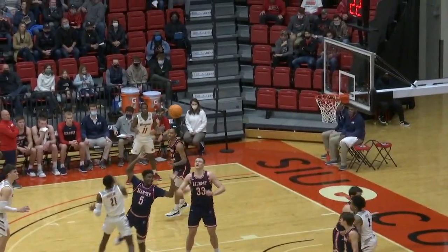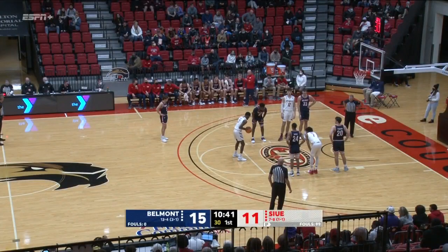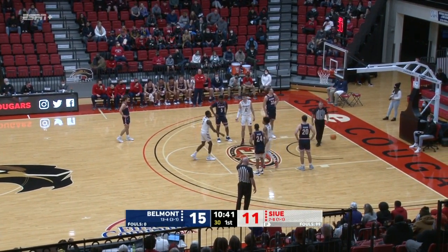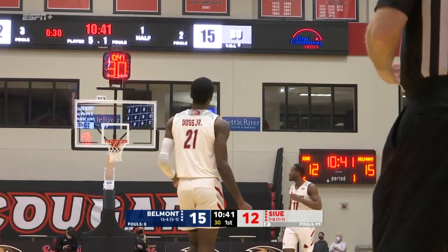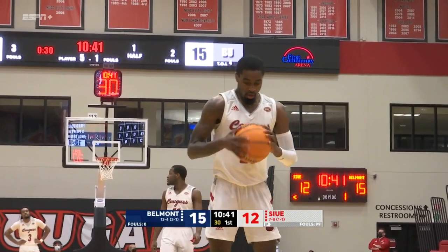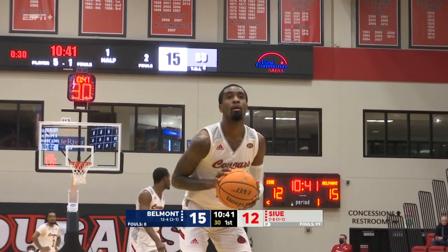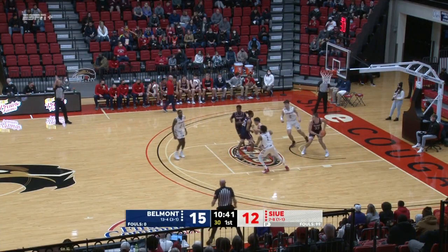Sean Doss Jr. — it was almost as Bellinger was trying to strip him. Doss' first free throw is good. He's coming off a 17-point game at Eastern Illinois on Thursday night. That was his second best game in an SIUE uniform. Second shot, not there.